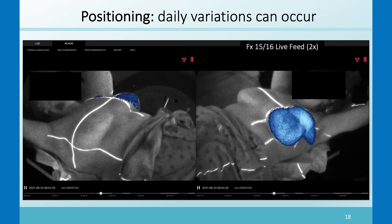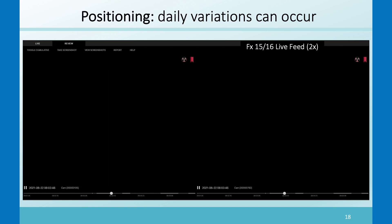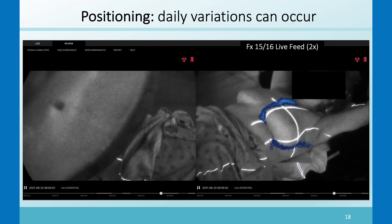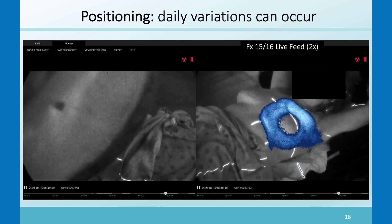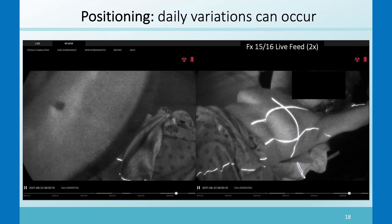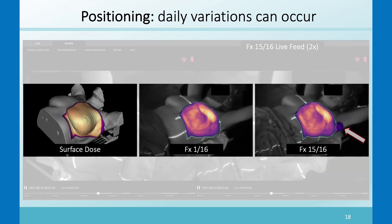Here is another whole breast case. Most fractions of this case were totally fine, but in fraction 15 of 16 we found that some of the beam got a little high on the arm because the arm positioning was slightly different that day. Not a major dose issue, but something that could be fixed if you had a visual of the Cherenkov image or an automated analysis. The surface dose image on the left shows fraction one where things looked good, and fraction 15 shows the dose high on the arm.